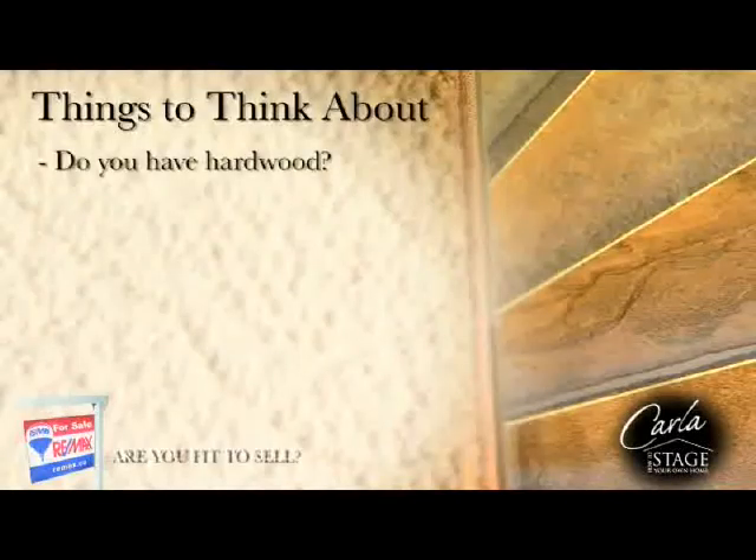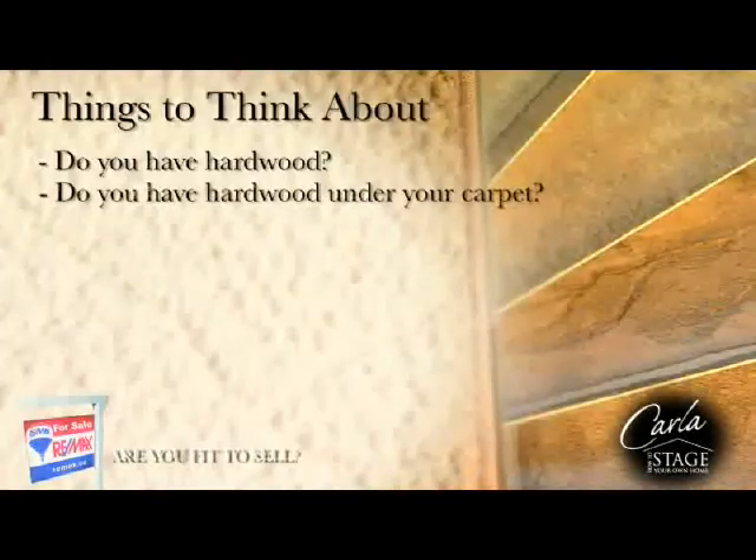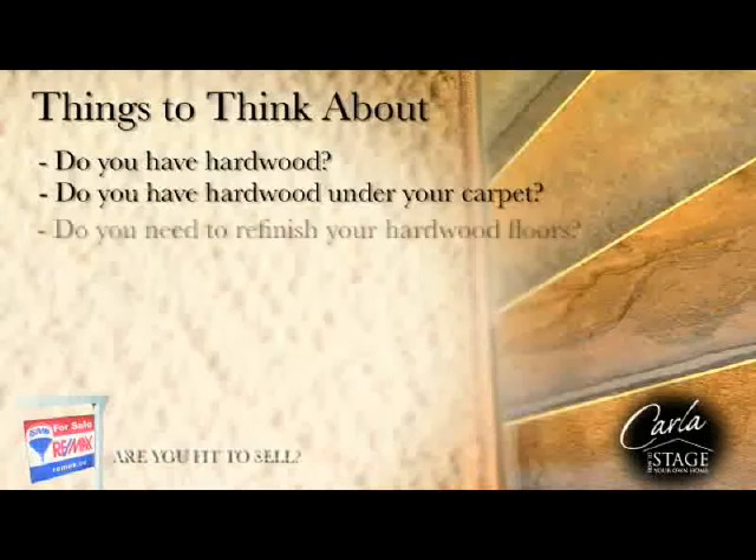Do you have hardwood, or is there hardwood under the carpet? Hardwood is a great selling feature, so make sure to remove the carpet and, if need be, have the wood refinished to make it look like new.